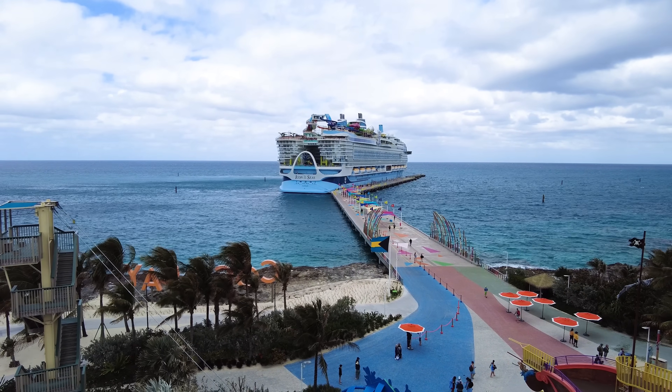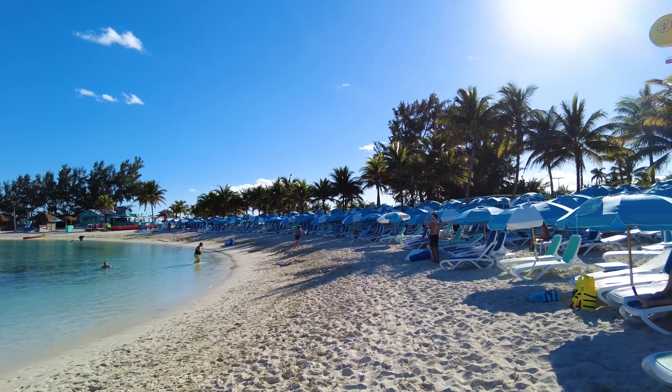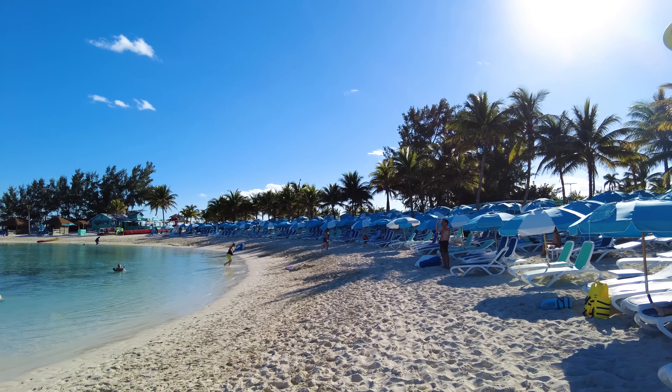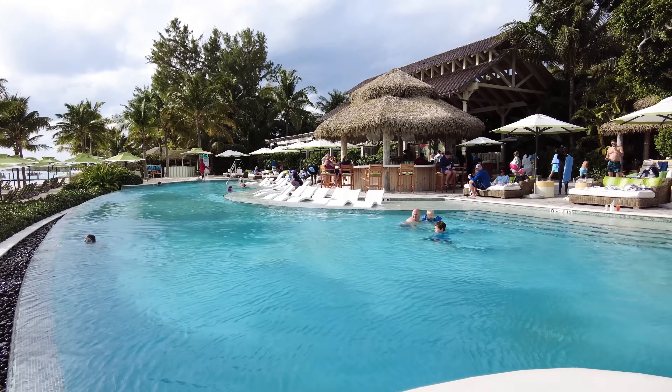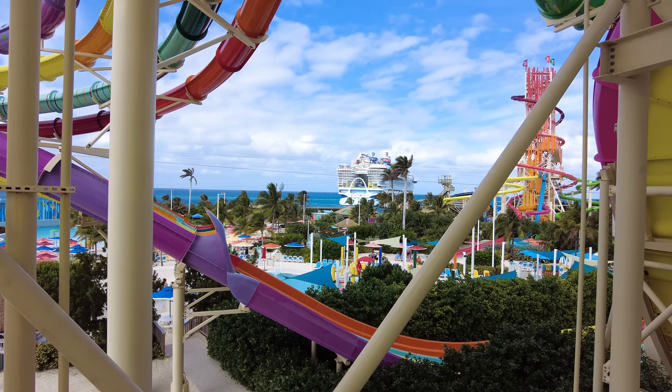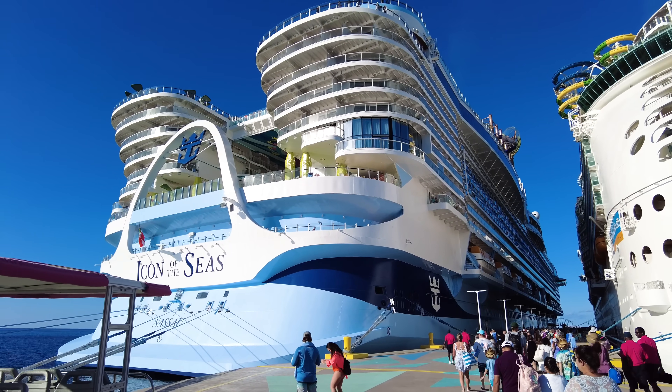Perfect Day at CocoCay is Royal Caribbean's private island in the Bahamas exclusively for Royal Caribbean guests, where you can enjoy a full day of sun, beaches, pools, and plenty of great food. We've got a full walkthrough tour of what you can expect here up next.